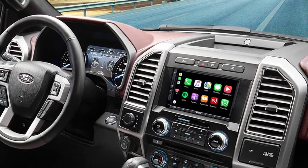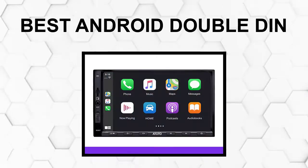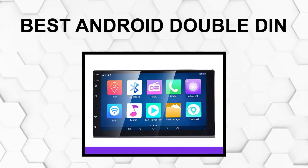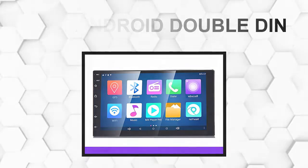Are you looking for the best Android double DIN? In this video we will break down the top four best Android double DINs on the market. We have included links in the description for each product mentioned, so make sure you check those out to see which one is in your budget range.